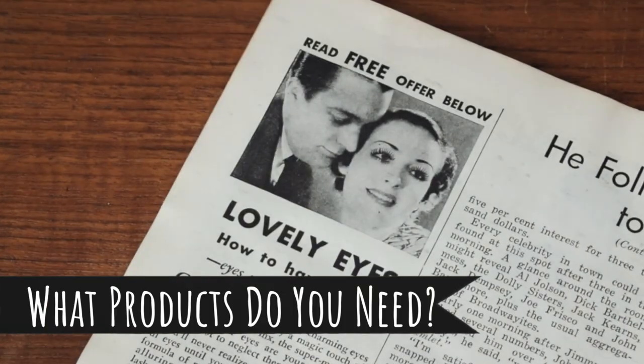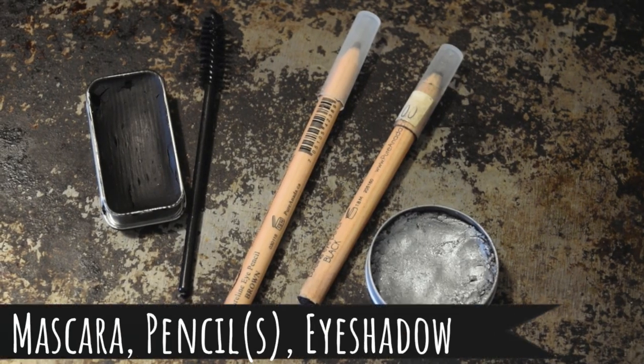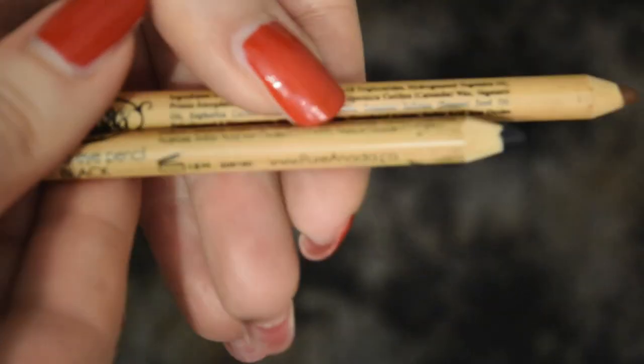With all that preamble out of the way, let's get on to the makeup. A typical 1930s eye makeup look is very simple and requires only a mascara, a pencil or two, plus an eyeshadow for evening wear. One of the pencils should be a very dark shade, such as black, and the other should match your brows. Pretty much any black mascara is going to do the job.